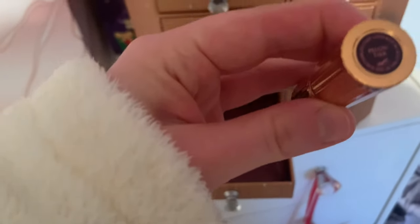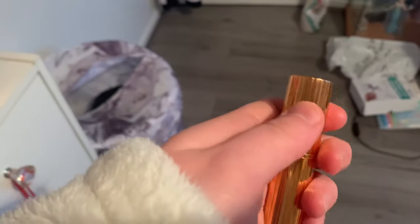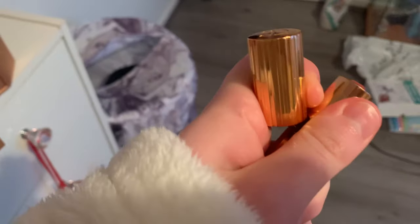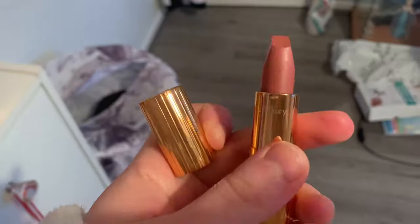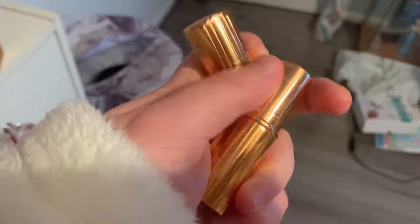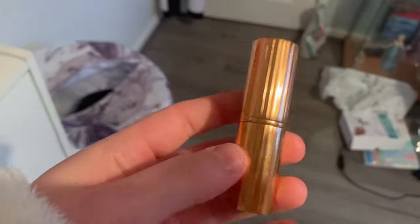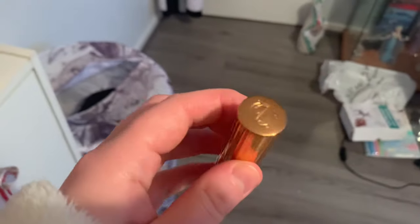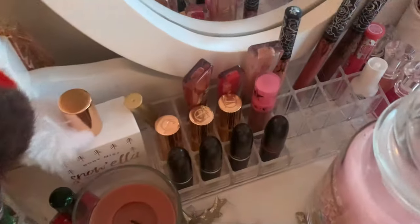Next, let's see what's in door number nine of my Charlotte Tilbury advent calendar. I've been waiting for this door to open - it's the Pillow Talk lipstick! I'm absolutely obsessed with Charlotte Tilbury lipsticks. Look at that, she is so beautiful. Now I've got the Pillow Talk lipstick and lip liner, I can put them together and wear them. I'm honestly so excited for this.